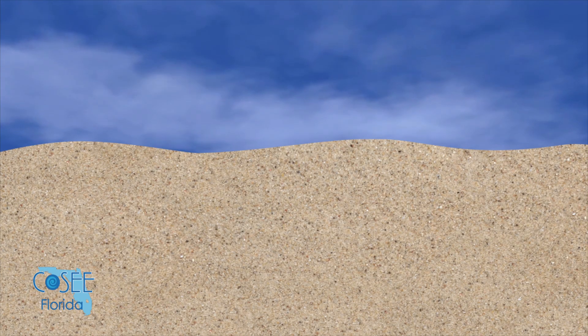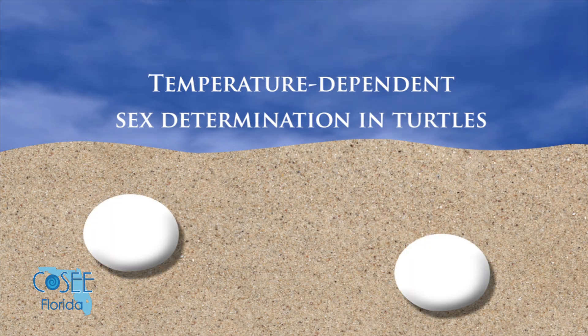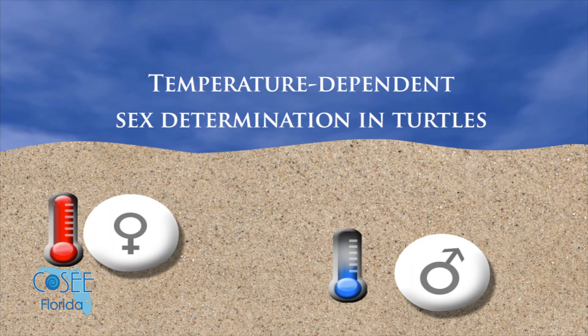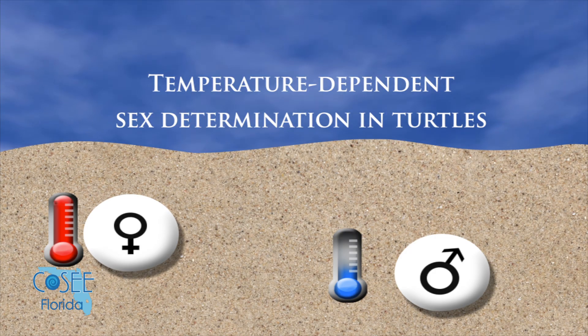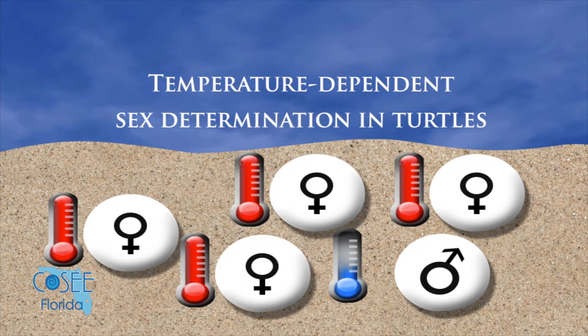Sea turtles have something called temperature-dependent sex determination, which means the temperature of the sand while they're in the egg determines if they grow to be male or female. Warmer temperatures produce more females and cooler temperatures produce more males, but it's been very hot in the past few years so we've been getting over 95% females.